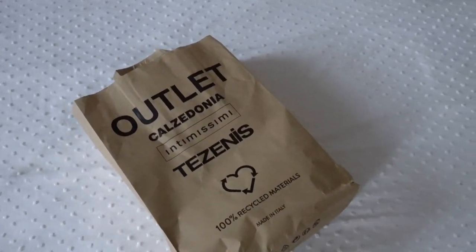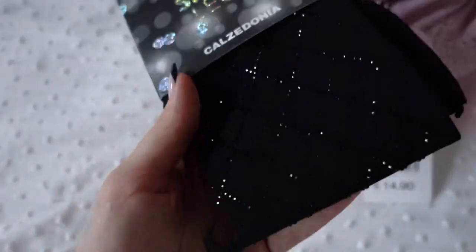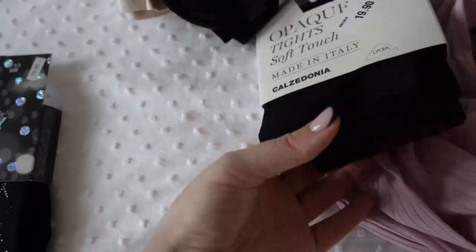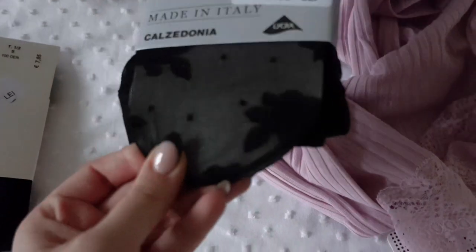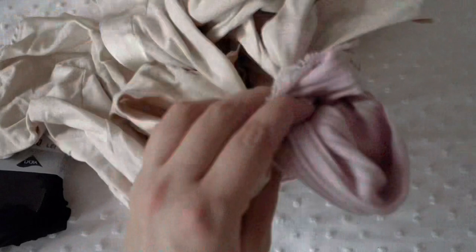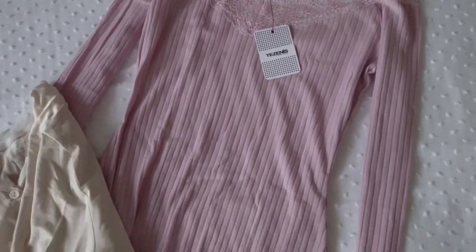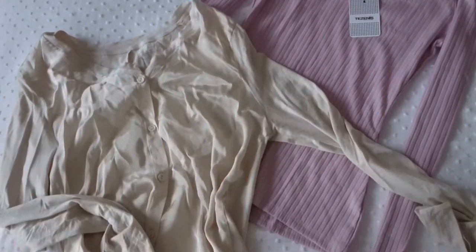I have to show you some tights. I got these from Calzedonia — they're from their new collection and they're some sparkly tights. And these are from the outlets: we have some normal black tights, and these ones I thought were pretty with the little flowers. And then I got two pairs of night flower ones — look at how they look. This one is so cute and so comfortable, such good material.